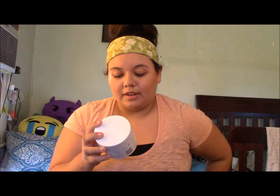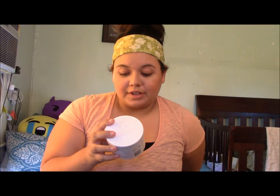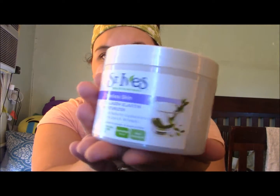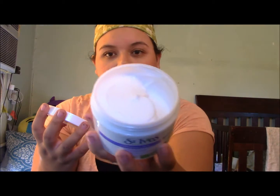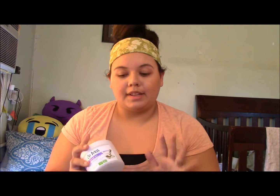After the scrub I moisturize, of course. I have been loving this moisturizer — it's also from St. Ives and it's the Timeless Skin Collagen Elastin Moisturizer. It comes in a tube. I've been loving this moisturizer; it's perfect for dry skin. My skin is very dry and this definitely helps a lot. I use those two together.